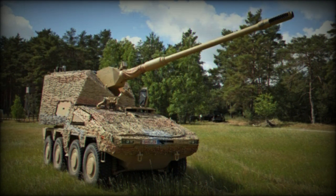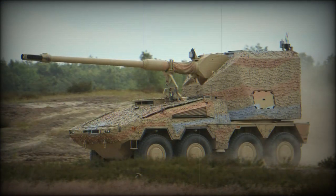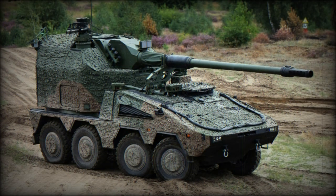A total of 30 rounds of ammunition are carried for the main gun. A lifting system installed at the front of the turret allows the crew to reload the magazine from outside the vehicle. Essentially, this artillery system can also be adapted for a lighter gun, such as a shorter 155mm L/39 or even a 105mm gun.